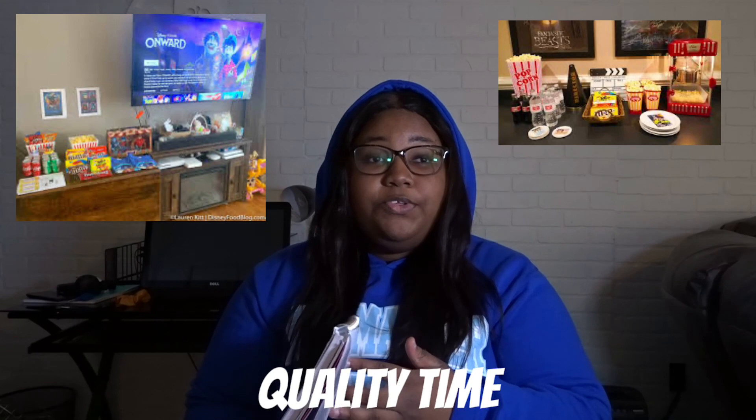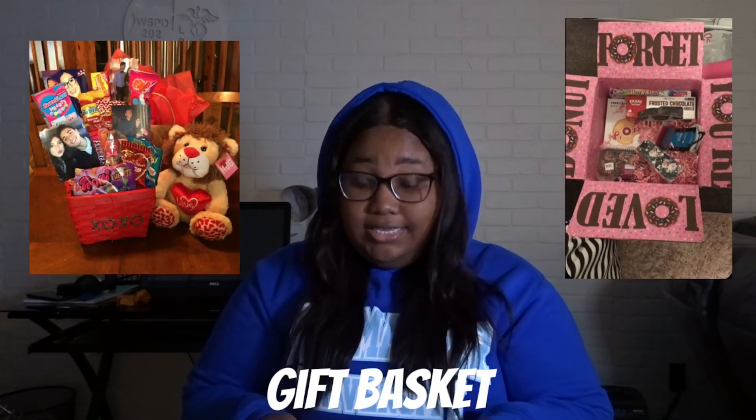Another one is quality time. Depending on your situation, do like an indoor night — spend the night together, watch movies, do an at-home theater theme. Have candles, popcorn, order DoorDash, do something nice where y'all can just be the two of y'all.